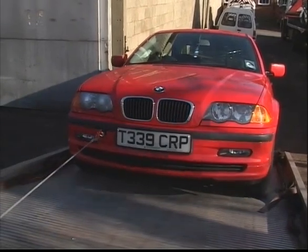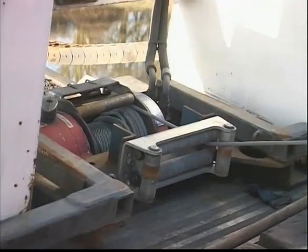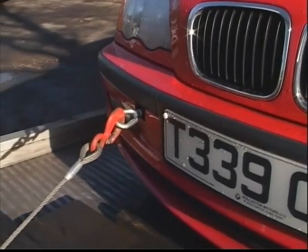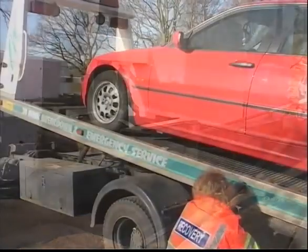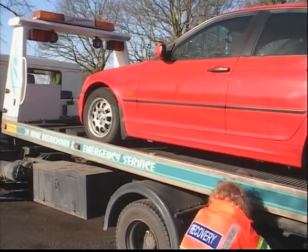As the casualty moves up the bed, the angle of the rope becomes more acute, thereby increasing the problem. On some modern cars with recessed or screw-in eyes, the car may become damaged by the hook or the eye bent as the rope continually pulls the casualty at sharp angles to one side. Even worse, it's been known for the eye to shear off completely with catastrophic results.